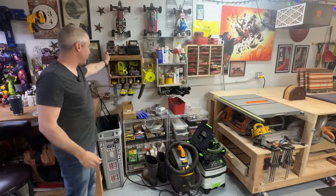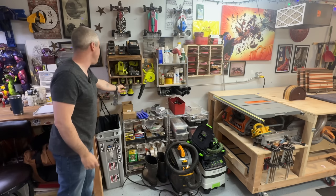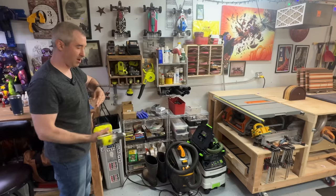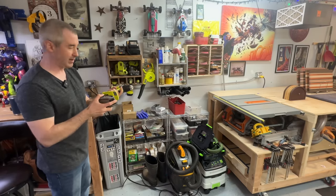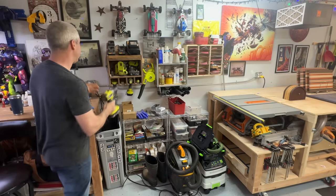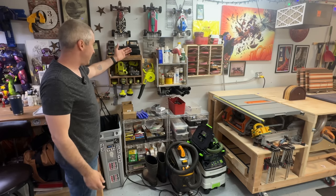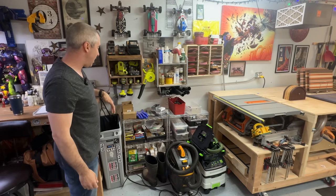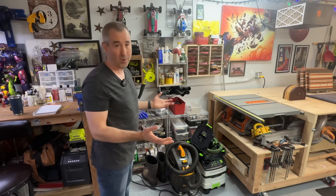Over here is actually the first thing that I ever built in the garage, which is a charging workstation. If you have a household and you're doing all kinds of things and you have batteries, you need a place to charge them. I wanted something easy that my wife could use, accessibility-wise. Other than that we have some lawn care stuff, storage, a sandpaper holder, and this is where the woodworking starts.